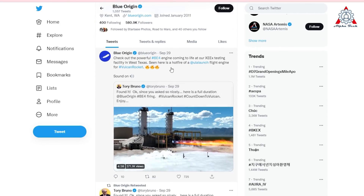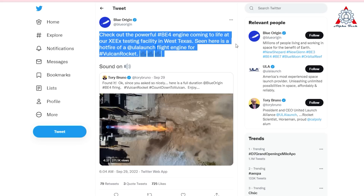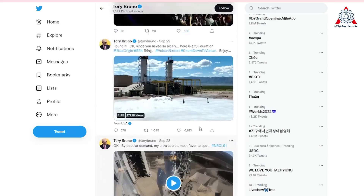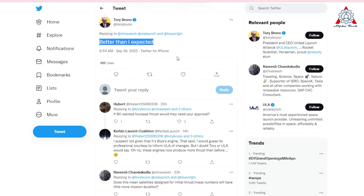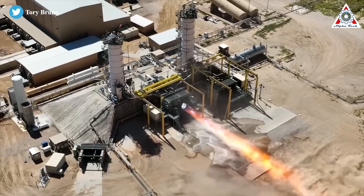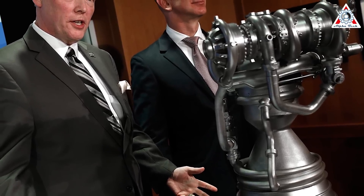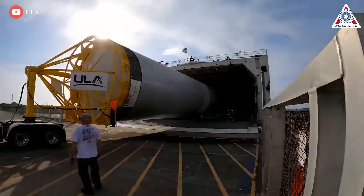Blue Origin also shared the video and said: check out the powerful BE-4 engine coming to life at our XEEX testing facility at West Texas. Seen here is a hot fire of a ULA launch flight engine for Vulcan rocket. There's no comment yet from Jeff Bezos, but Bruno has confirmed the thrust numbers of BE-4 matching Vulcan requirements is better than expected. These were hopeful signs for the United Launch Alliance, which is using two of the large liquid oxygen methane engines to power its new heavy-lift Vulcan rocket.